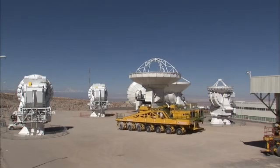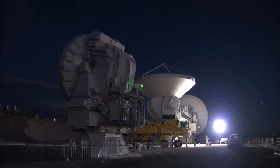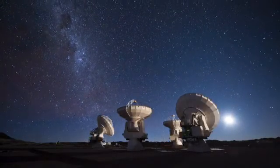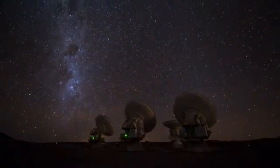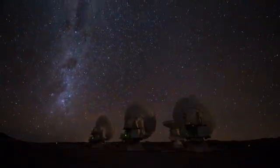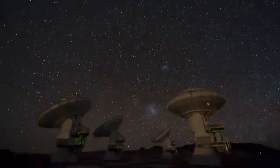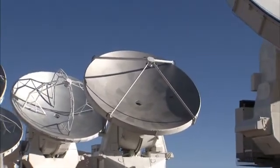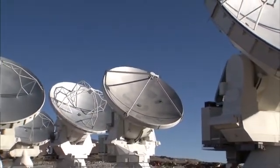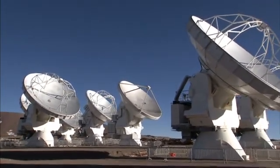The ALMA team has been busy testing the observatory's systems over the past months, in preparation for the first round of scientific observations. One outcome of their tests is the first image published from ALMA. This image was made using only 12 antennas — fewer than will be used for the first science observations, let alone the completed observatory — and spaced much closer together. Both of these factors make the new image just a taster of what is to come.